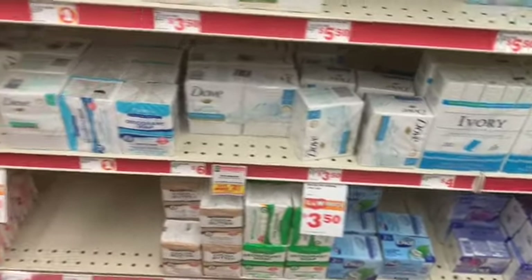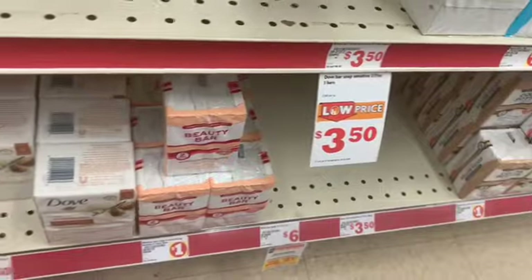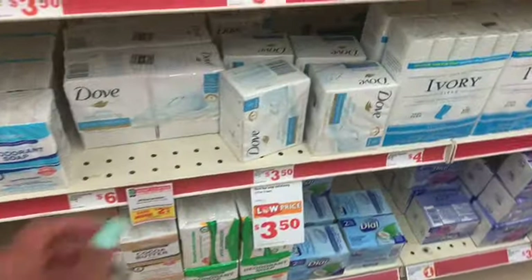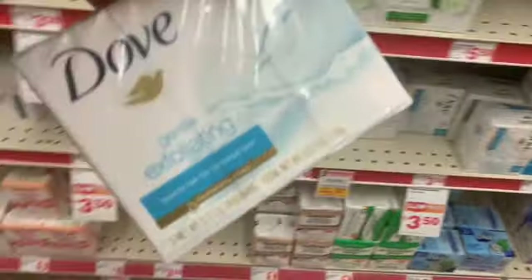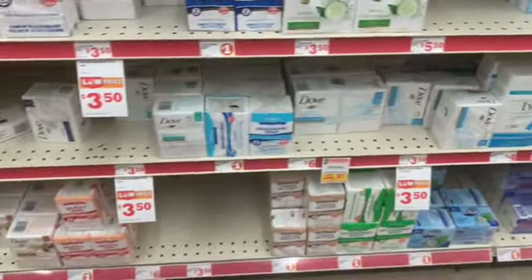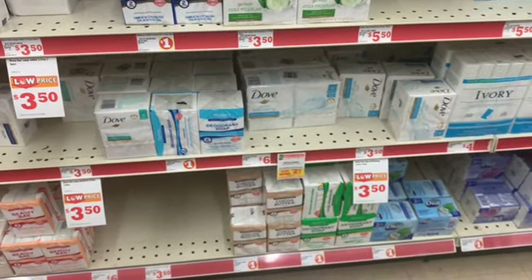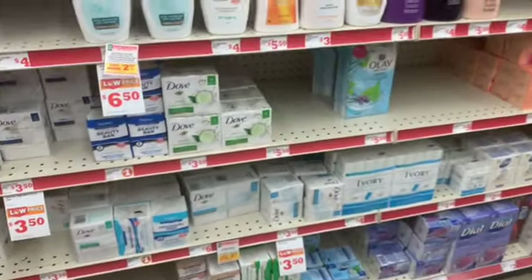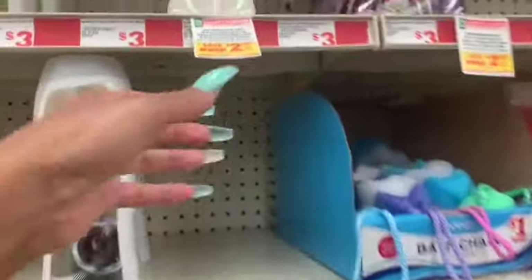Next I'm going to grab some Dove. This smells really good. So we have a two dollar off two coupon, and if you've seen the coupon it says it has to be three dollars or more. I did scan to make sure these work and they are. So if those are seven dollars for both of them and minus two — they come out to be $2.50 each, which if you are brand loyal to Dove, that is a good deal.